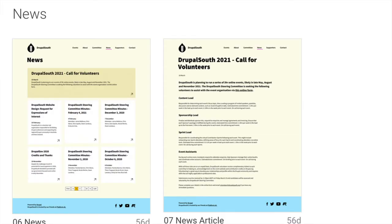Here are the news screenshots — news on the right and the news listing on the left.